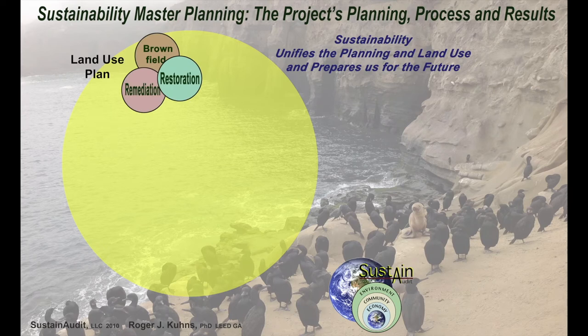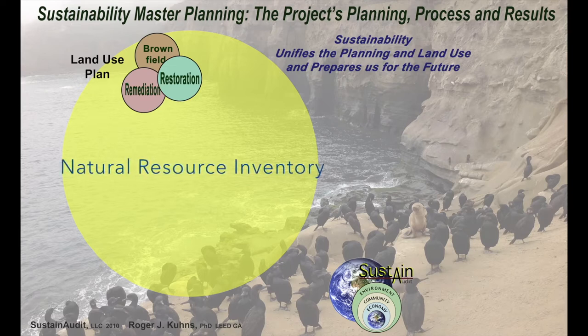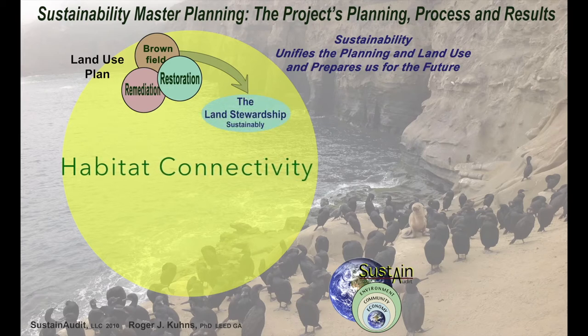Part of the process is developing a land use plan that enriches the environment and our community and economy. If the land use plan calls for built spaces, we focus on brownfield sites and integrate an important degree of remediation and restoration. The land use plan utilizes the natural resource inventory, which categorizes all aspects of the site and identifies at-risk environments, natural hazards, natural areas that can be integrated with other uses, and so on. It is important here to plan for connectivity of habitats, which guides us towards land stewardship based on sustainability.